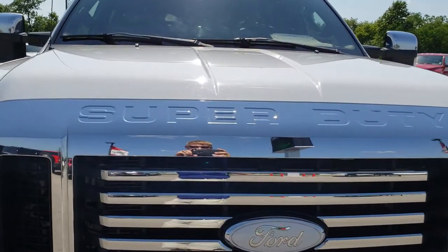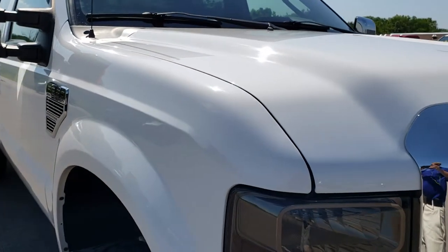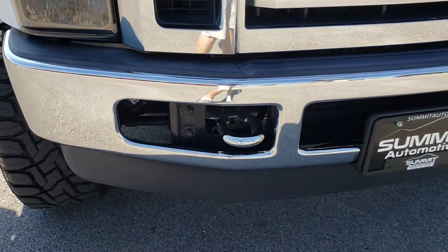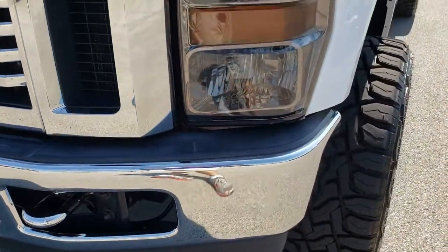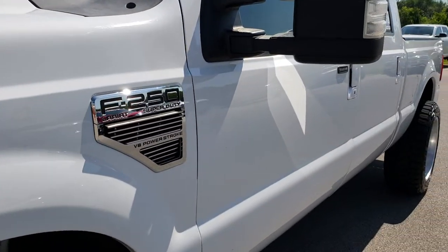Today we are checking out this super clean 2010 Ford F-250 Crew Cab Short Box. This vehicle has the 6.4 Power Stroke diesel V8. From this HD video you will be able to tell that this truck is super clean all the way around, inside and out. Really a good looking truck.